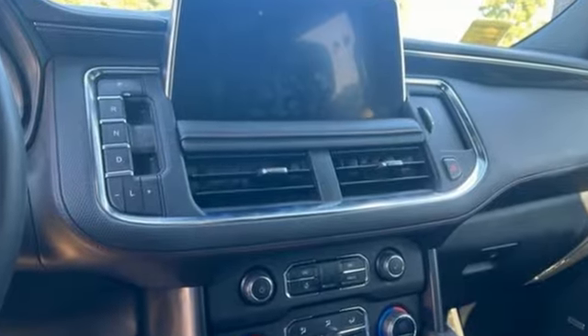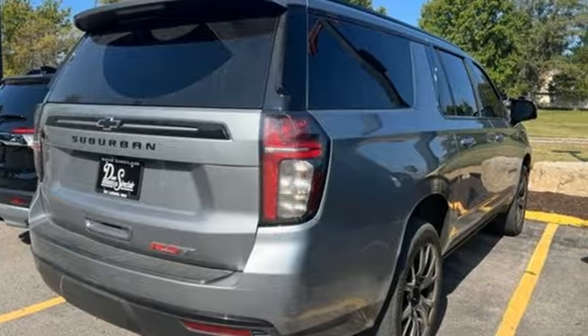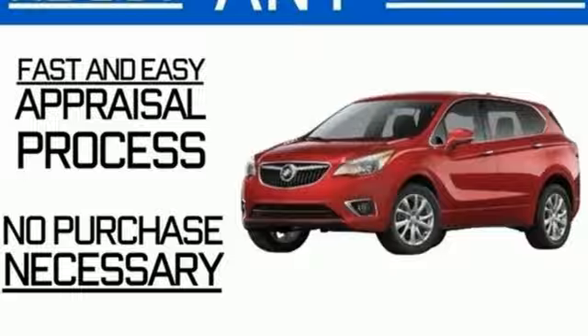It comes with great features you love: automatic transmission, front heated leather bucket seats, integrated navigation system with voice activation, auto dimming rear view mirror, dual zone climate control, and Wi-Fi hotspot.